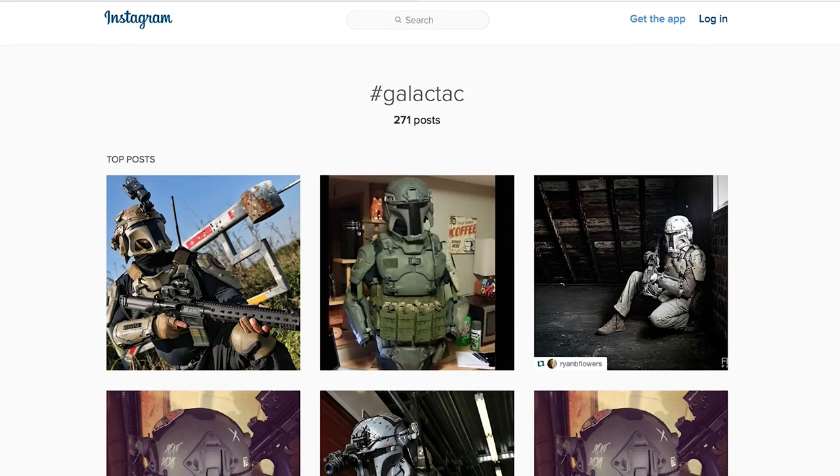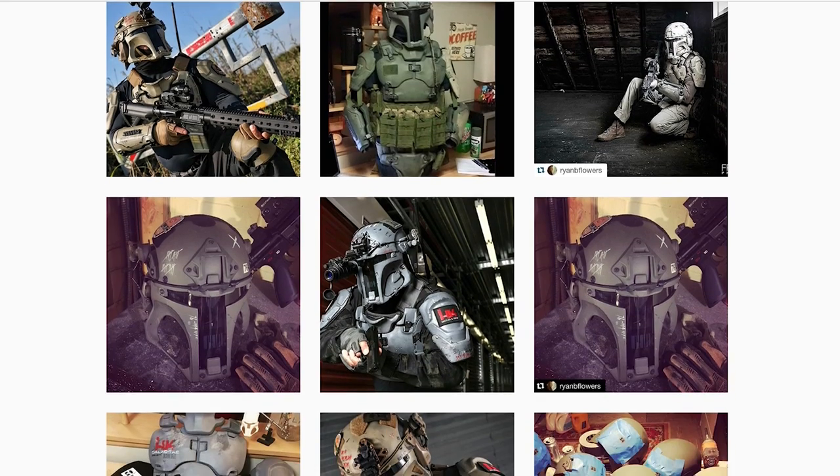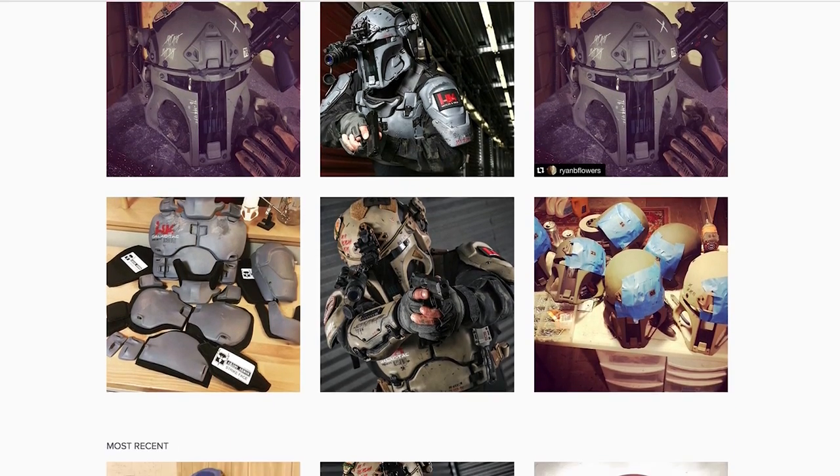I'm Derek with H&K. I've been working on their Instagram account for a couple years now. I came across Ryan on Instagram — he had an awesome setup he called Galactact. So I contacted him and said hey, let's do a custom H&K suit, and then it just really got out of control.